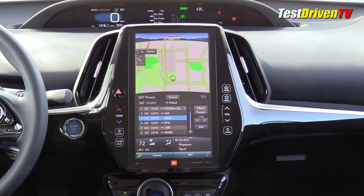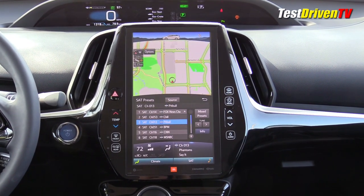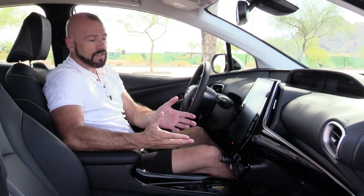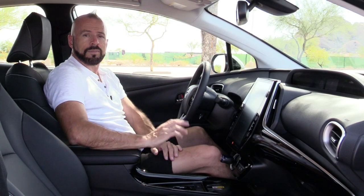Otherwise, it still has all the same features and functionality as previous years, and remaining are some of the deficiencies in usability that I found in my original test drive of the 2017 model, which is linked below.